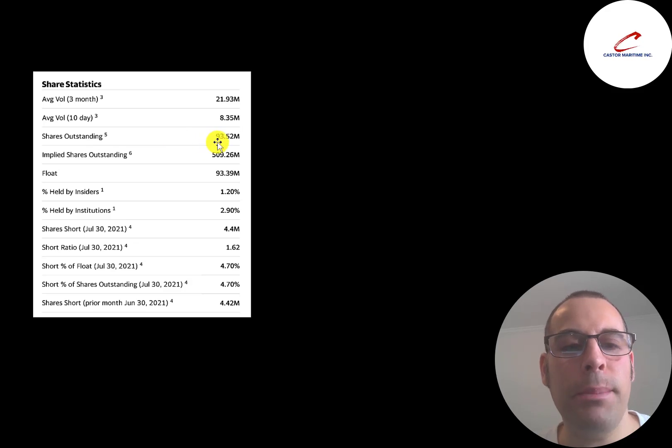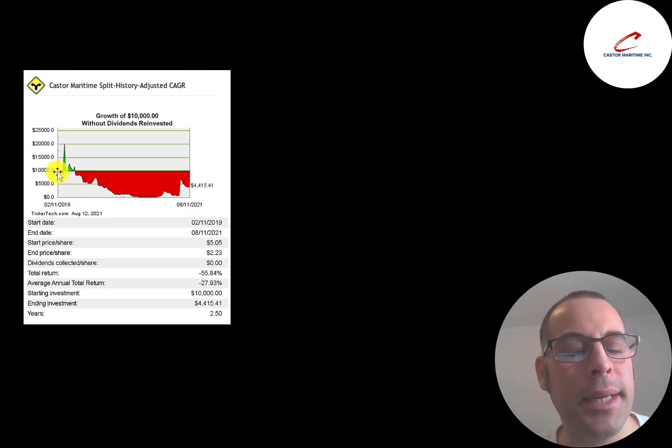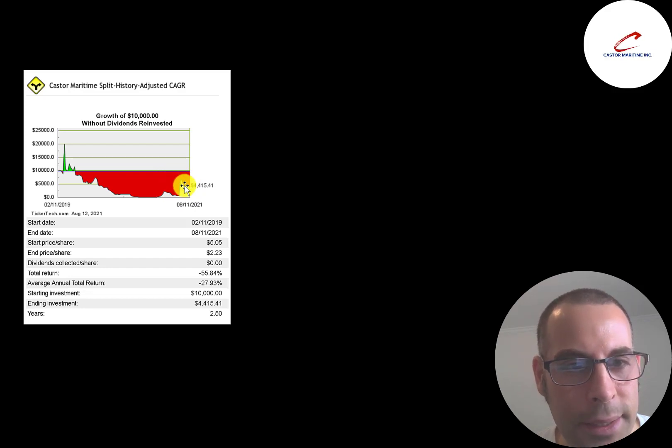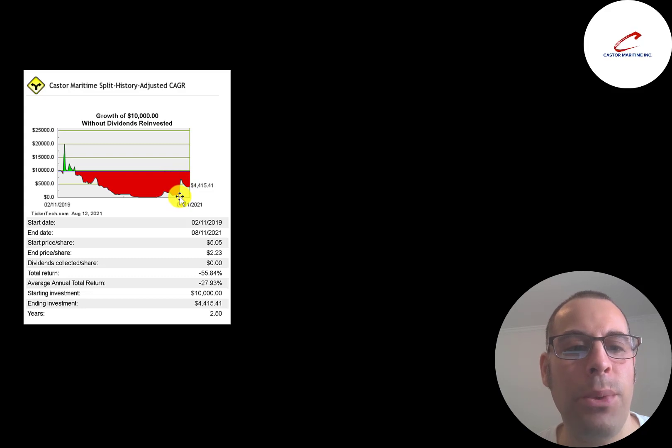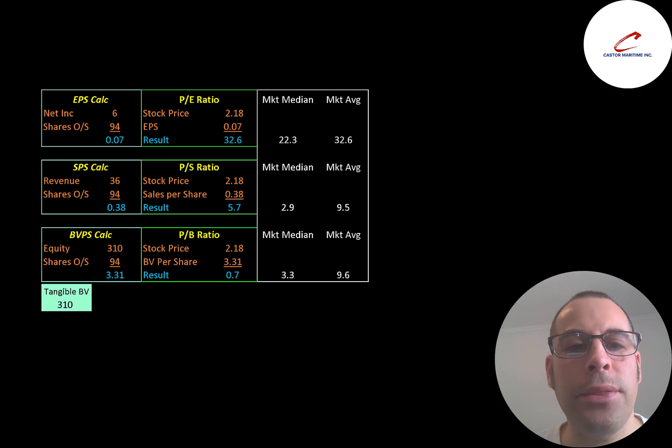This is a popular stock with 22 million shares traded on average over the past three months. Of the 94 million shares outstanding, 93 million are on float. The 509 million shares outstanding was the total before the split. Three percent of shares are held by institutions and about 5% are shorted. In the past five years, annual earnings increased 30%. The biggest shareholder owns 1.39% of the company's stock, and the founder and CEO owns 0.12% of the stock.